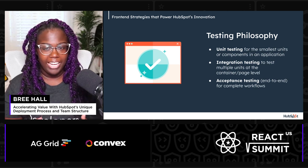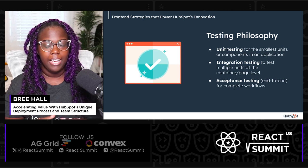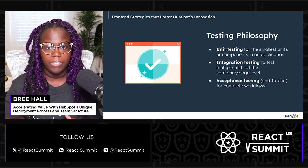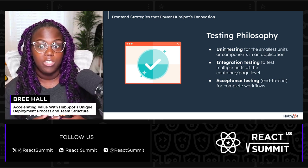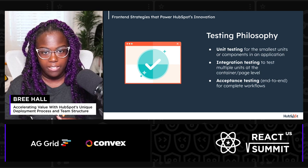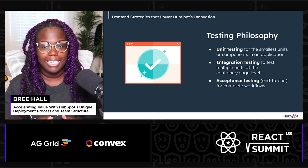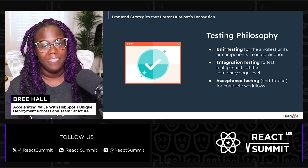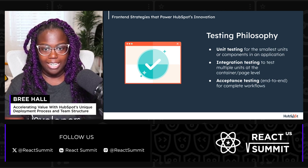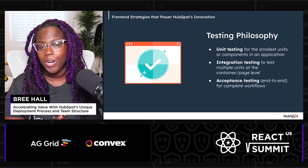To help our developers navigate this landscape, our front-end testing team has created helpful documentation. It guides them in choosing the right type of test by considering factors like whether the functionality is crucial, how predictable and maintainable the test will be, and if an API is involved. This helps ensure that each test strategy aligns perfectly with the needs of the code base. In essence, our philosophy is about looking at the bigger picture while making sure the details are perfect, balancing both depth with breadth to keep everything running smoothly for our users.